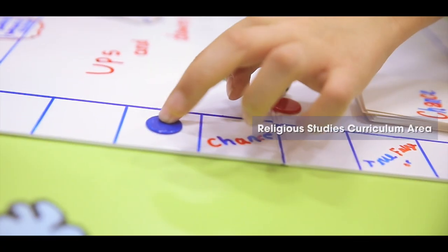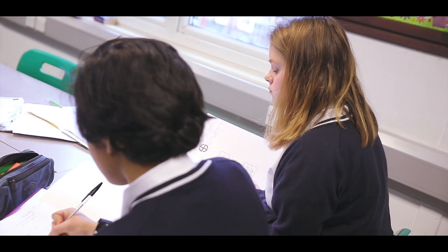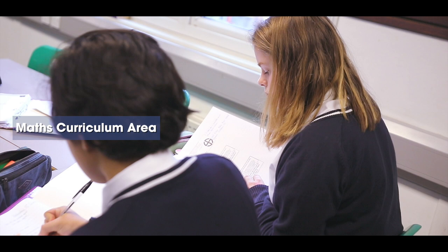At Sarah Bonnell all students study RE, as RE plays an important role in preparing pupils for adult life, employment and lifelong learning. Studying religion really deepens our understanding of others and ourselves, where students are able to discuss those big questions in life, thinking philosophically and reflecting on their own understanding. It really helps shape that worldview — different religious worldviews as well as the different cultures that people may come from — and the course continually builds on ideas and skill sets.